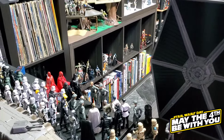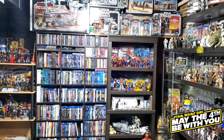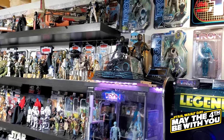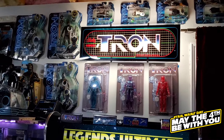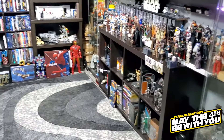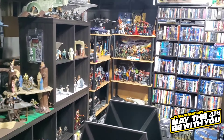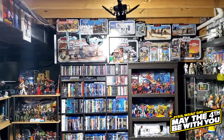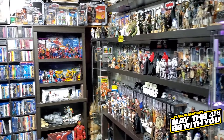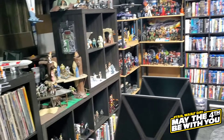That wraps up our collection tour. You might notice there's stuff we didn't show — like G.I. Joe, Marvel, and Transformers — but we'll do a separate collection tour video covering the rest of that in detail. Thank you for joining us. If you made it all the way through this video, thank you for watching. Hope you have a great Star Wars Day. Go find some figures, open some figures. Episode 1 is playing in theaters today, so go watch it if it's showing in your area. Thank you for watching, and happy Star Wars Day — May the 4th be with you. Always.